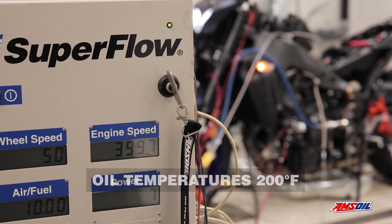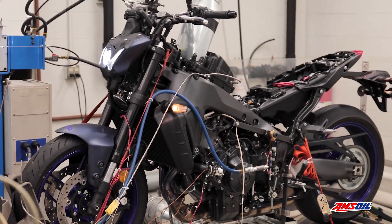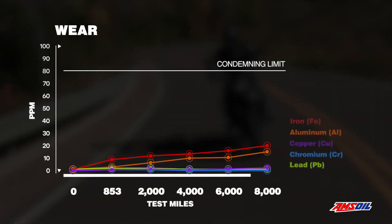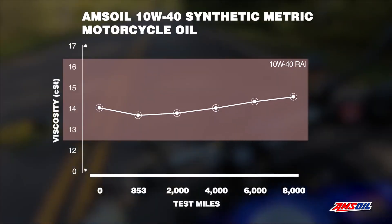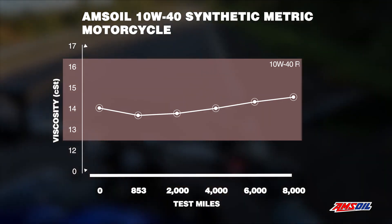During the test, oil temperatures hit 200 degrees Fahrenheit. At the end of the test, the oil was analyzed and the engine and transmission were disassembled. Thanks to its 100% synthetic formulation and advanced additives, AMSOIL 10W40 synthetic metric motorcycle oil maintained its protective viscosity despite extreme heat and shearing forces.